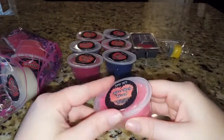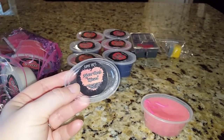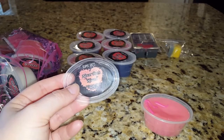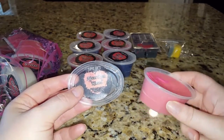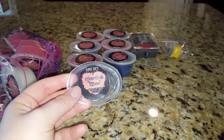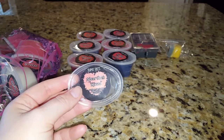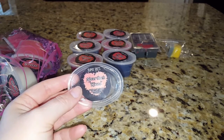Never Been Kissed — I love this movie, a classic 90s movie, I can't even count how many times I've seen it. This is blackberry jam cookies, raspberry zinger, and vanilla waffle cone. I love that pink color — it's beautiful. This is one I thought I might not like because of the raspberry zinger, but it's pretty good — a nice soft bakery scent.